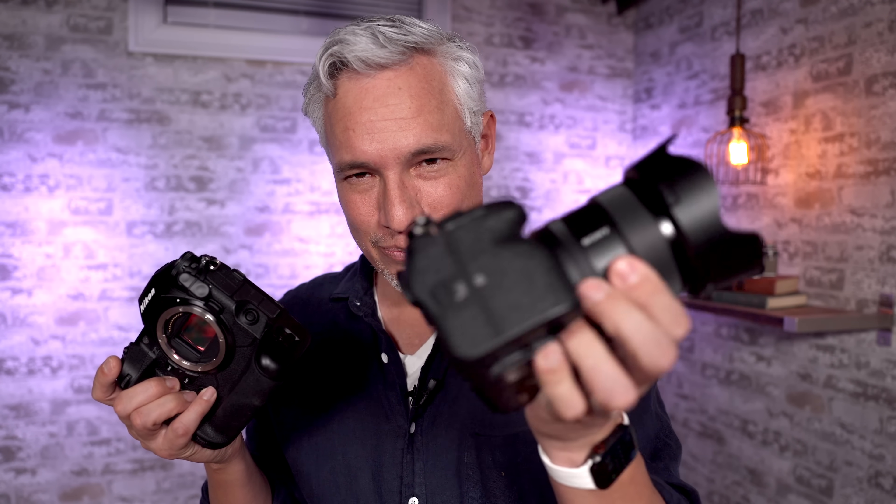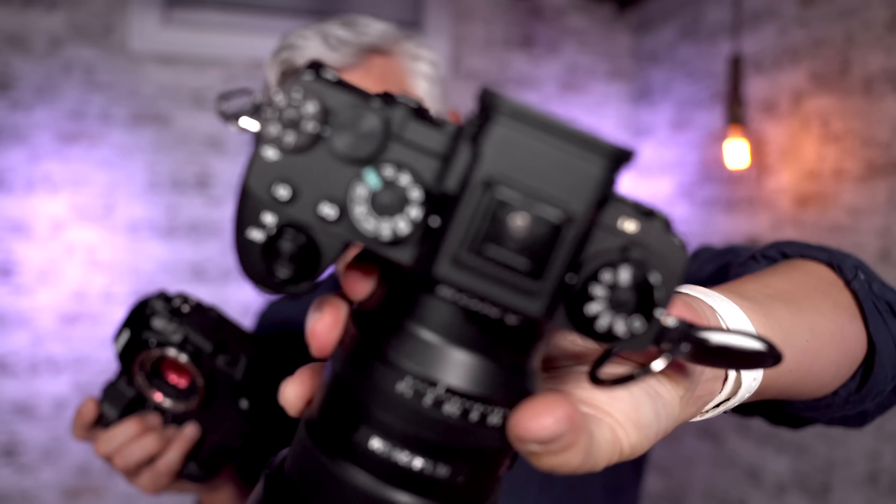As a little Valentine's Day thing — a love letter to Nikon and all the fans — I'm going to cover 10 ways that the Nikon Z9 is better than the Sony A1.